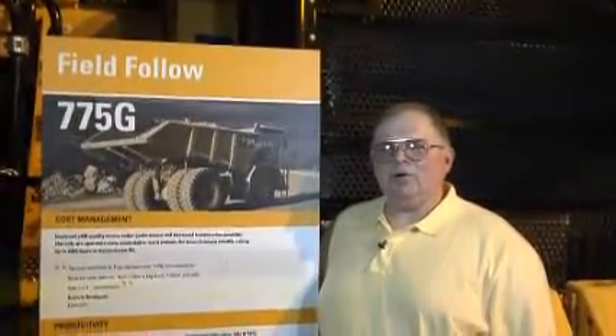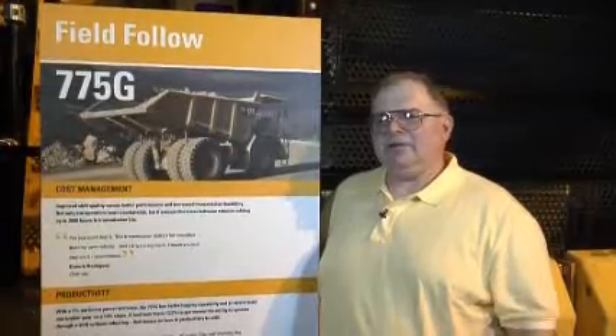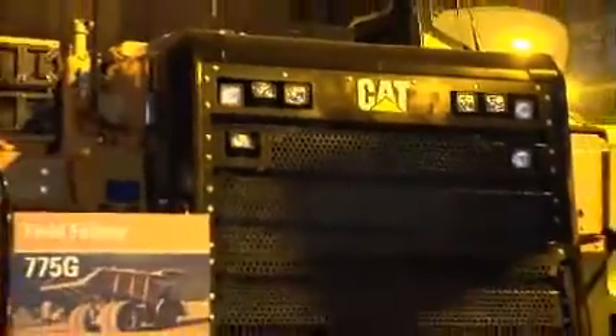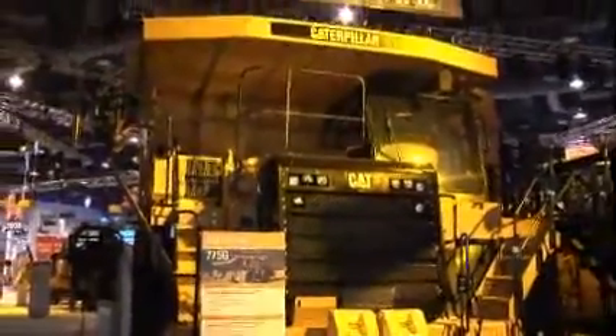Hi, I'm Dave Ellington, the Quarry and Construction Truck Application Specialist, representing the 770 through the 777F models. I'm here at ConExpo and we're proud to introduce the 775G, which will go on sale in the fourth quarter of this year.